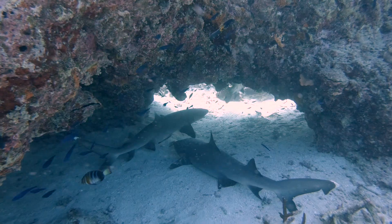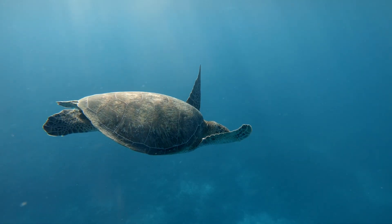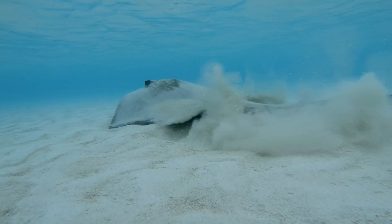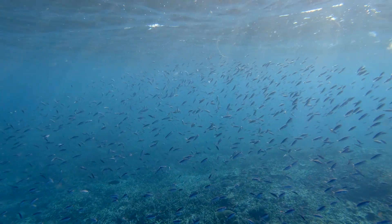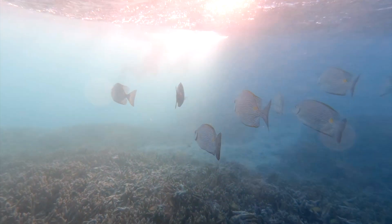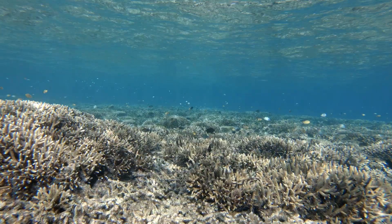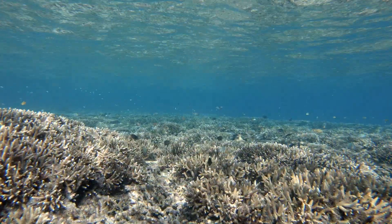Lots of big animals like whales, sharks, turtles, and stingray use coral reefs to find food and shelter. Coral reefs also provide habitat for thousands of different types of fish and other smaller creatures like crabs and jellyfish. Without coral reef habitat, many ocean animals would have nowhere to call home.